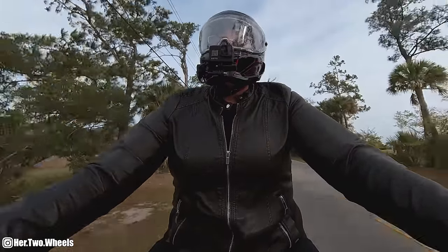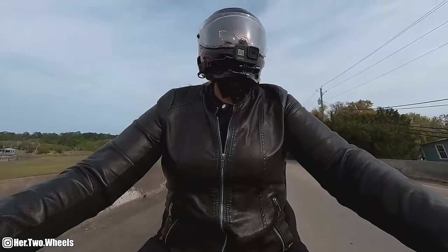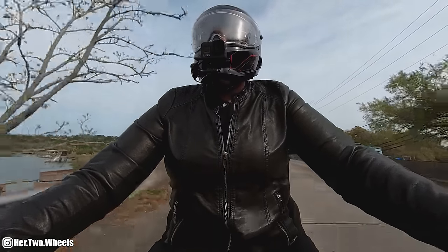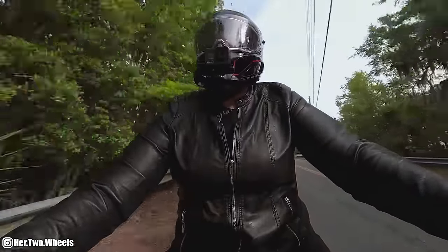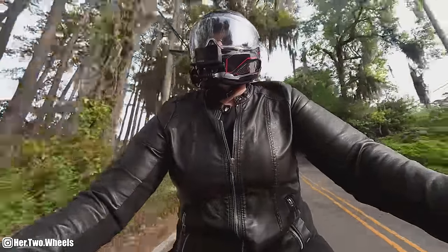We just finished up at that cute little lunch stop. It was kind of torture being able to sit there by the water and not enjoy a nice refreshing beer. We're just really enjoying this nice little relaxing ride and these super cute little motorcycles.